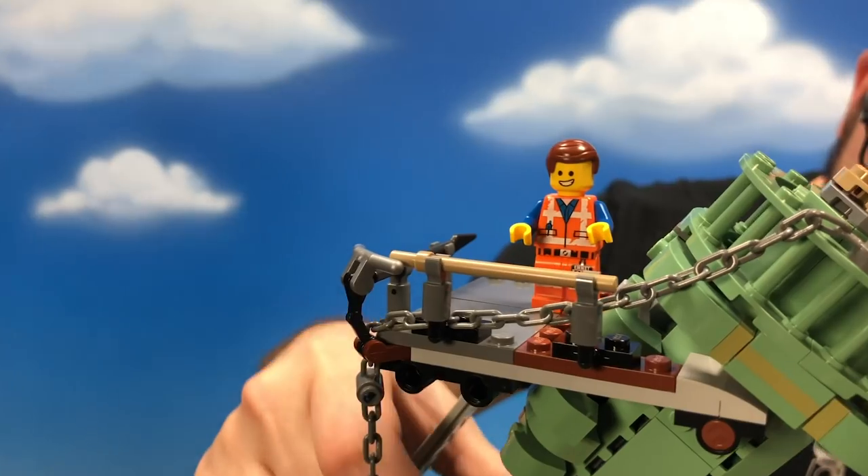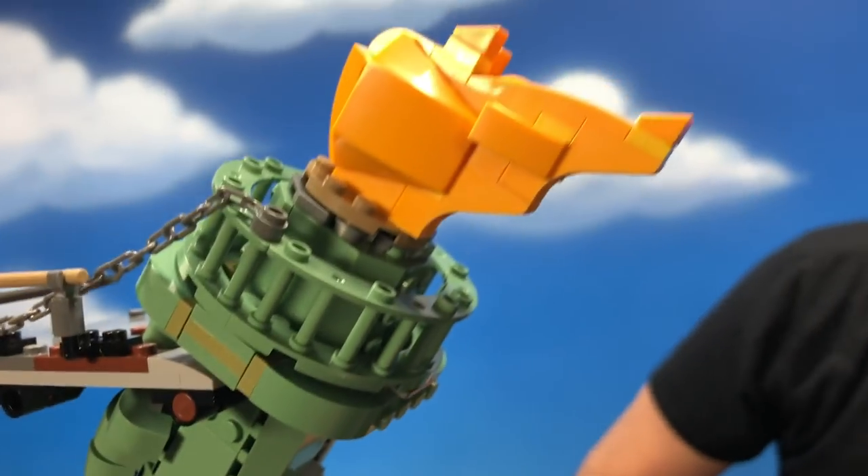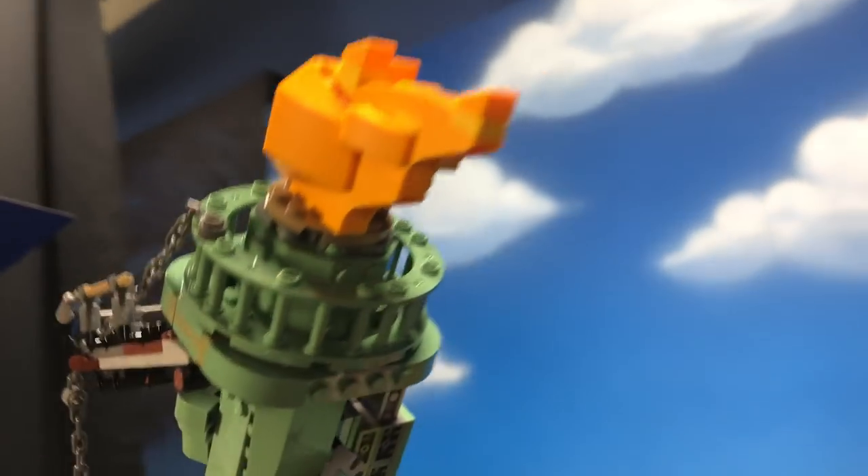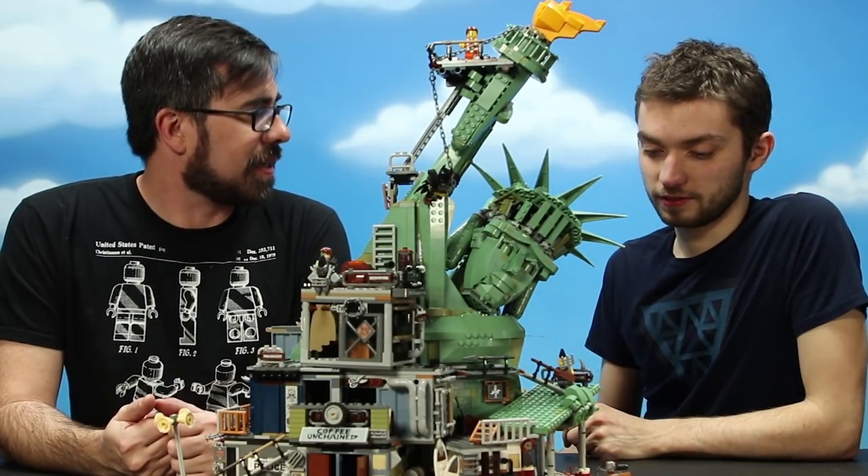We've got a little platform up top, and the fire build — they just nailed it. It looks perfect.